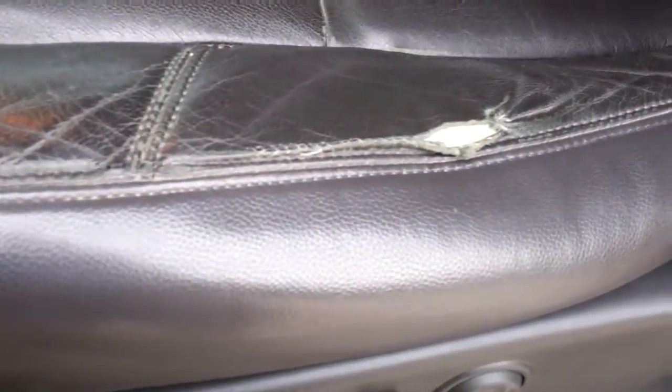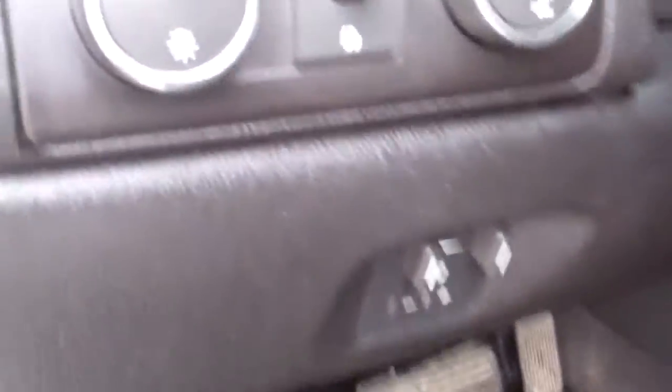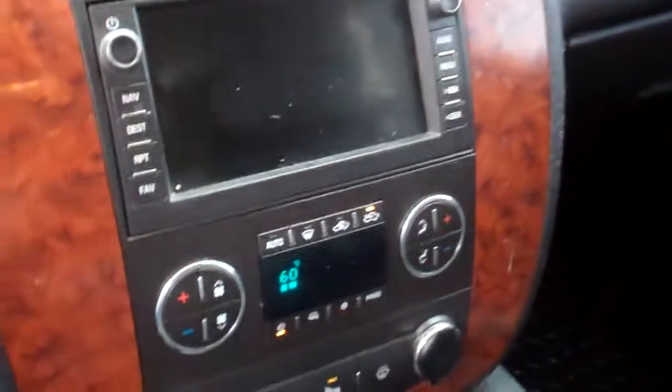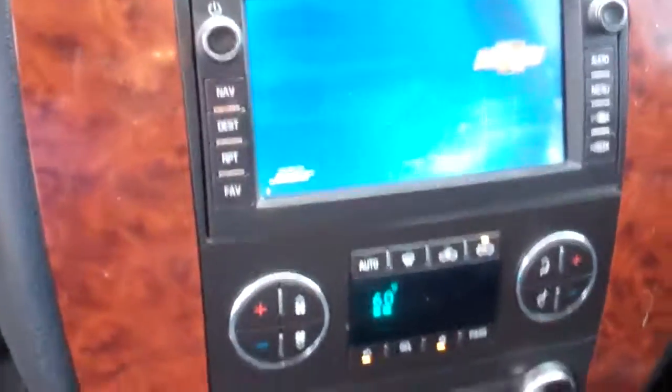Inside, this is the LTZ or LT3 package, which gives you the black leather seats. Both seats are heated and power. The leather is a little rough in one spot, but it does have 133,767 miles. It has tow command, auto headlamps, dual climate control, power pedals, a factory navigation system, power sliding rear window, HomeLink, and OnStar. The passenger seat and back seats are very clean.